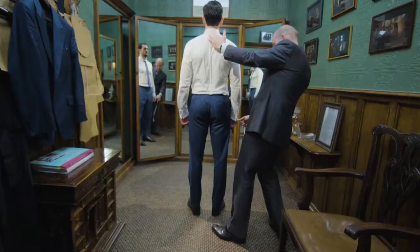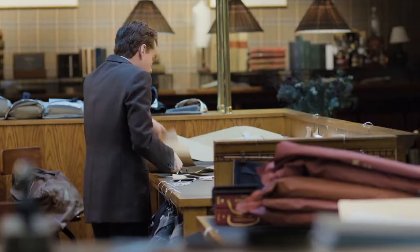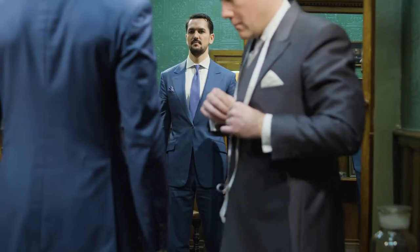All in, there's about 80 hours plus of hand work into each suit. There's so much detail and time put into it that these things fit you perfectly and should last you for decades.